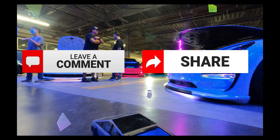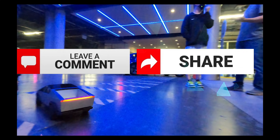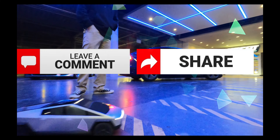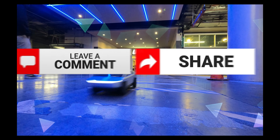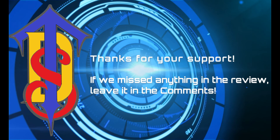Congrats, you made it to the end! Comment your electric thoughts and share with your circle of trust. Thanks for letting us supercharge your Tesla destination. Peace out.